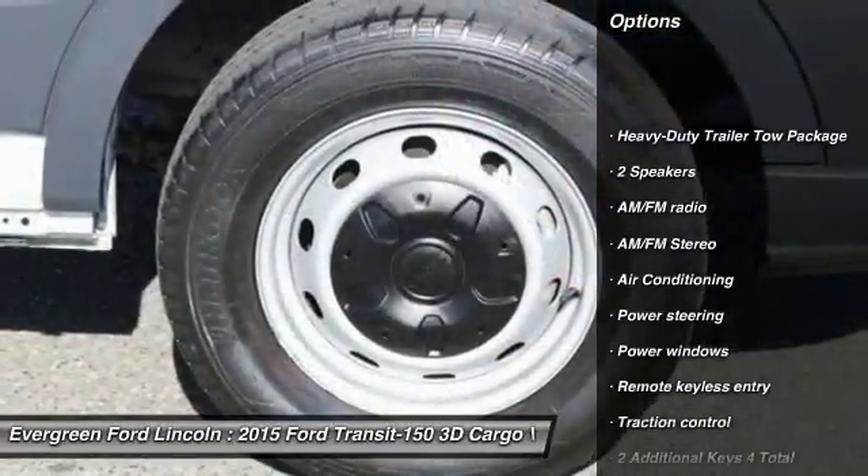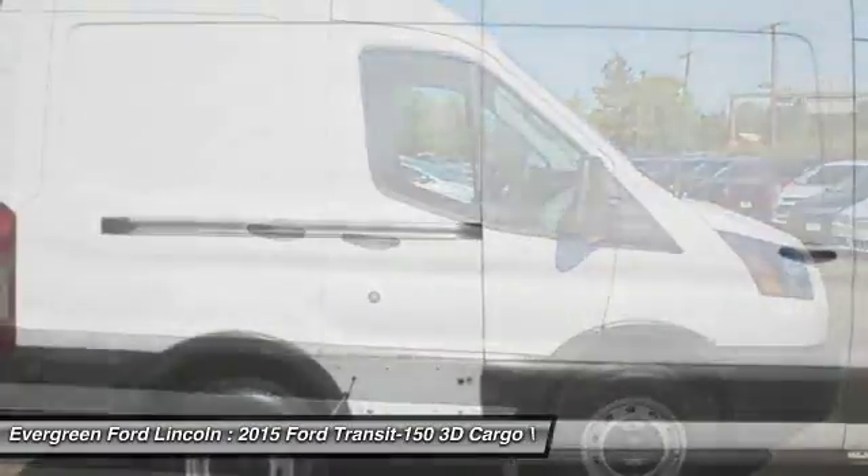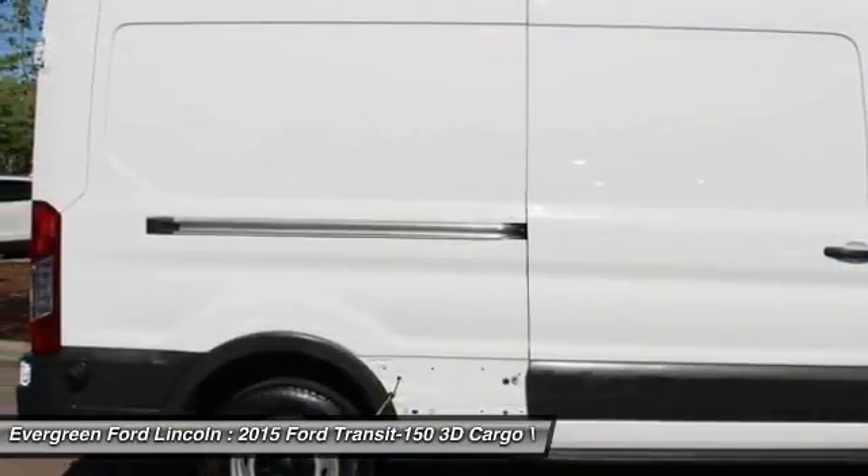Traction control, air conditioning, dual airbags, power steering, four-wheel disc brakes, AM-FM stereo radio, electronic stability control.